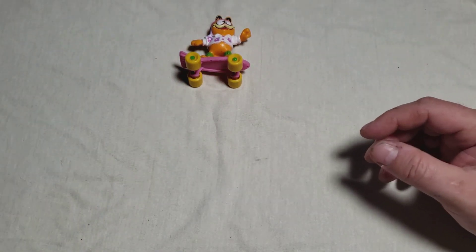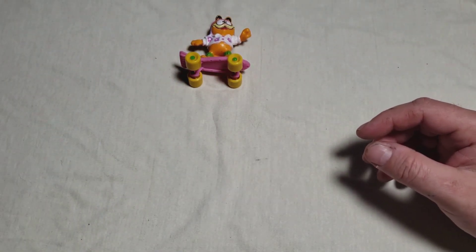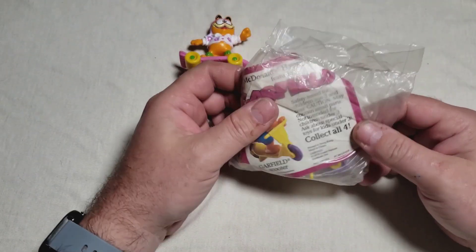And back to the playground. Here's another Garfield — another one in the series.